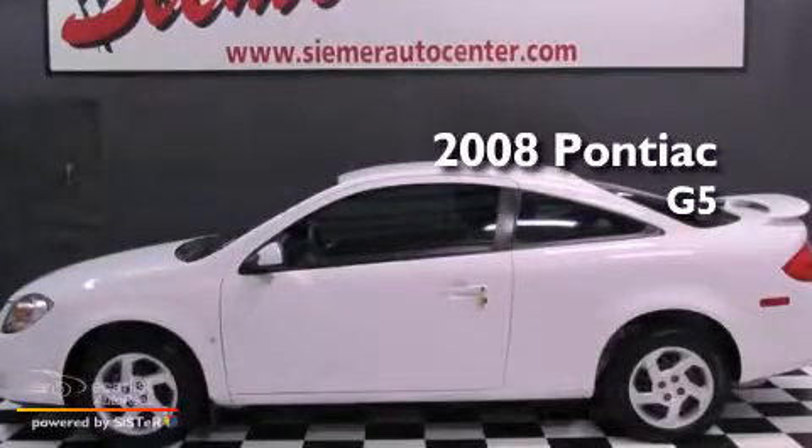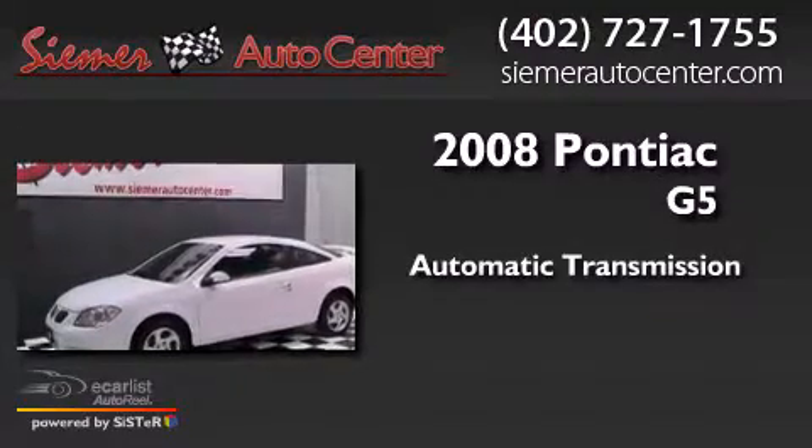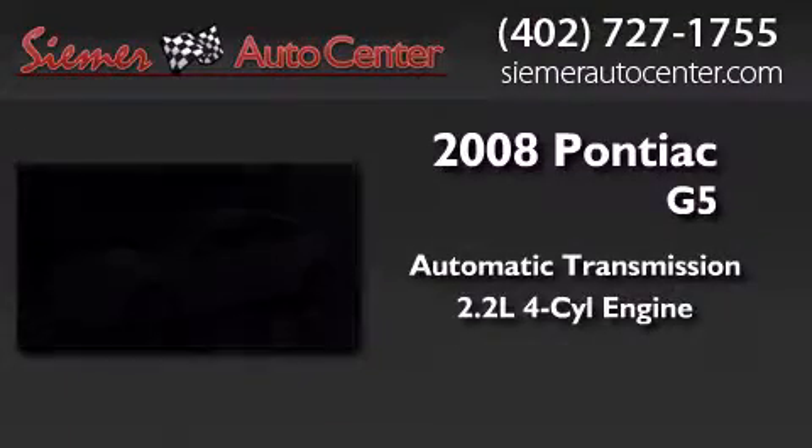This is a 2008 Pontiac G5. This car has an automatic transmission and an inline four-cylinder engine.